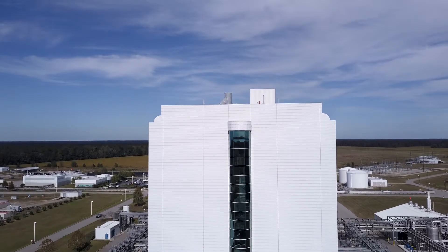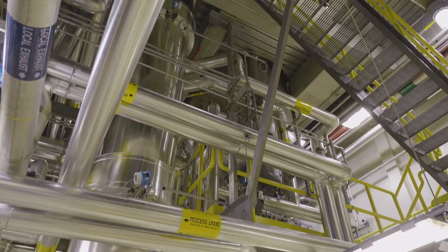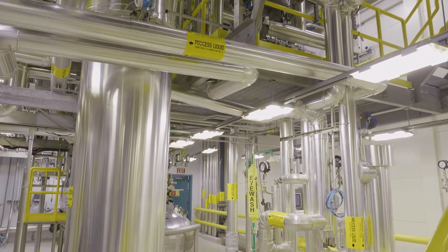We'll go up to the sixth floor where we have product charging. The reactors on the fifth are our feeder reactors, the ones on the fourth are our crystallizers, and the ones on the third are our distillers. The centrifuges are also on the third floor, and then we'll finish off on the first floor with the dryers.